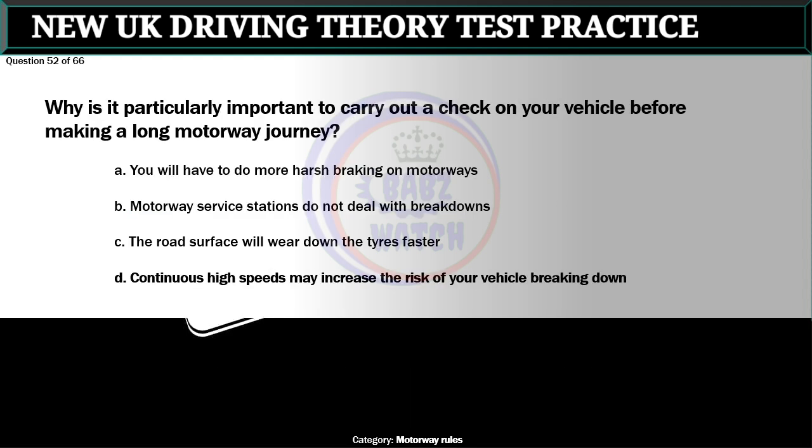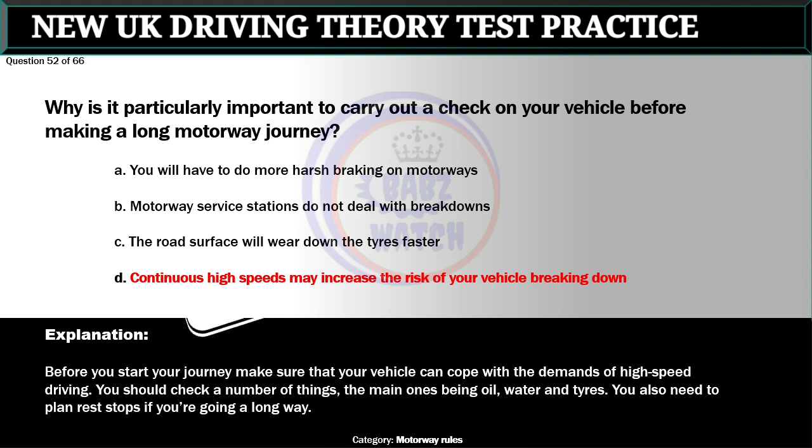Question 52 of 66. Why is it particularly important to carry out a check on your vehicle before making a long motorway journey? A. You will have to do more harsh braking on motorways. B. Motorway service stations do not deal with breakdowns. C. The road surface will wear down the tires faster. D. Continuous high speeds may increase the risk of your vehicle breaking down. The correct answer is D: Continuous high speeds may increase the risk of your vehicle breaking down. Before you start your journey make sure that your vehicle can cope with the demands of high-speed driving. You should check oil, water and tires. You also need to plan rest stops if you're going a long way.